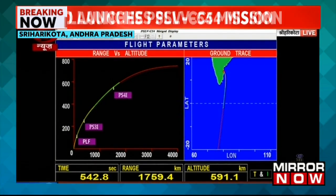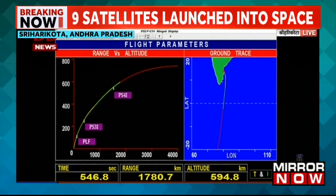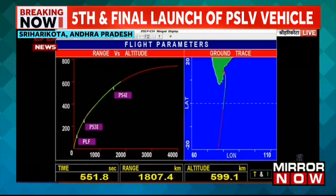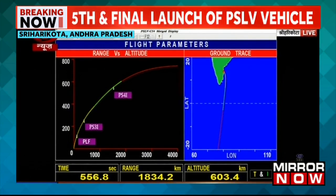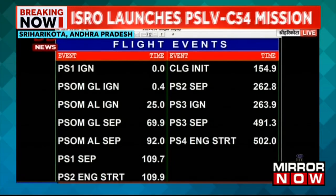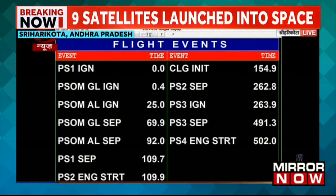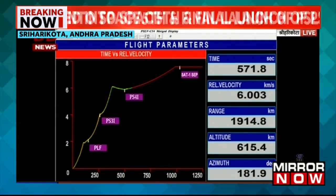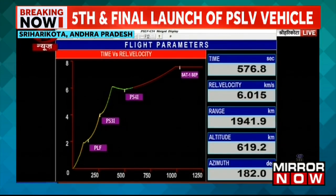That's the live broadcast from Shri Harikota in Andhra Pradesh. The PSLV C-54 mission has been successfully launched for 2022. The operation is currently in progress. The spacecraft lifted off from the first launch pad at the Satish Dhawan Space Centre in Shri Harikota. On board there are nine satellites, including eight nanosatellites. Liftoff took place sharp at 11:56 a.m. today. Dharani joins us live on the broadcast for more.